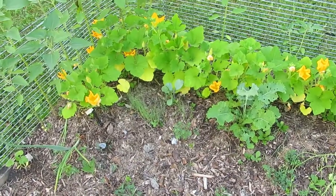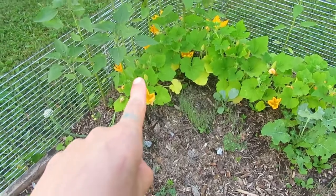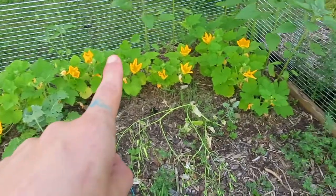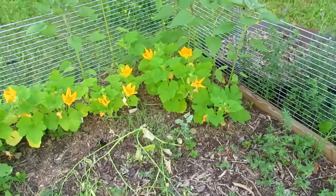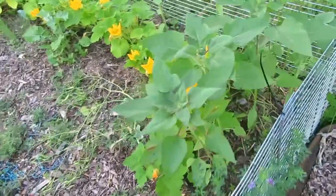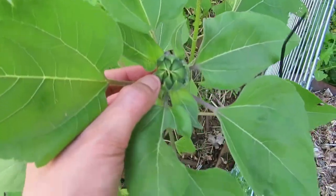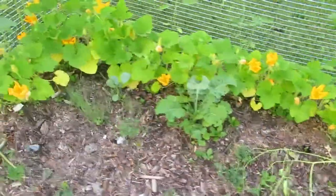Hi guys, I just came to bring you along to show you all my pumpkin flowers that are open up today. I think it's beautiful. Now we just have to wait and see if any of them get pollinated. Oh look at that, you guys — it's just a matter of time! I'm so excited!